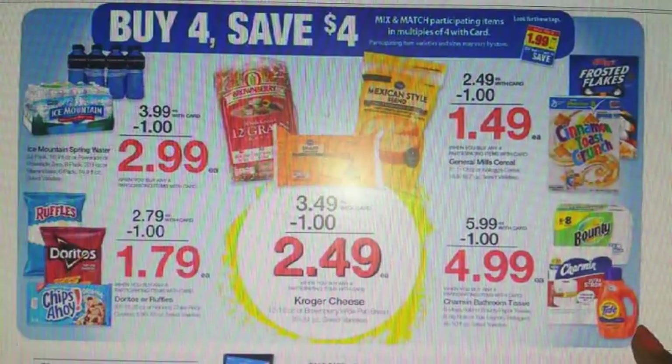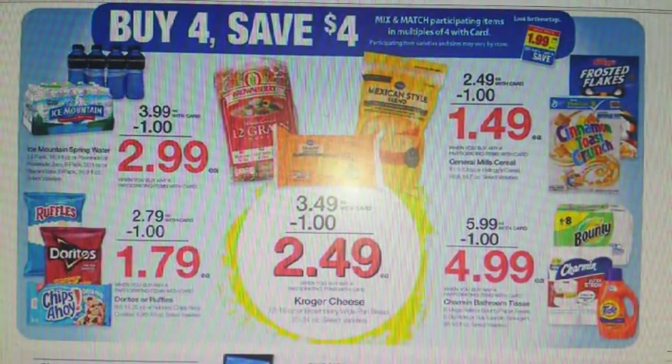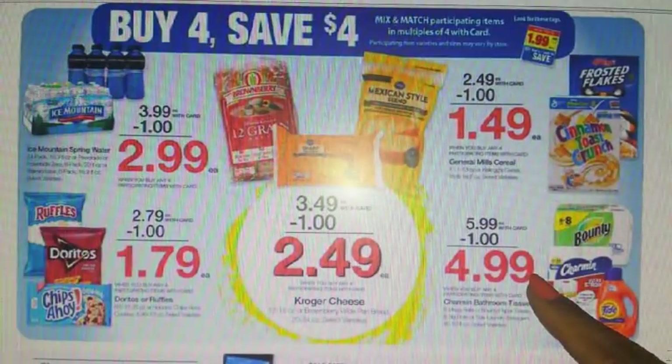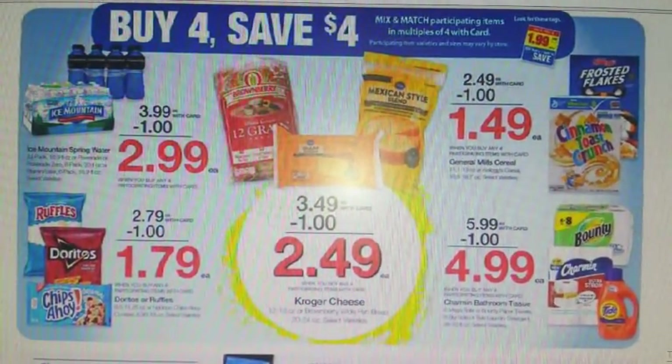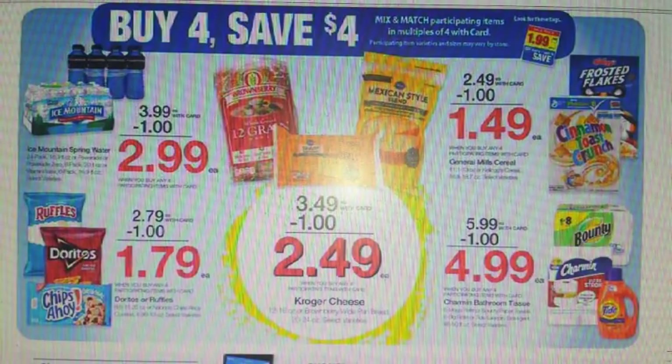We have Bounty six big rolls, Charmin six mega, and Tide 46 to 50 ounces. All of those after savings will be $4.99. For coupons, we have a $1 off one for Bounty and for Charmin — both on Coupons.com. We also have a $2 off one for the Tide on pgeveryday.com, and a $2 off one for Tide in the 11/26 P&G insert. It does say 48 loads plus, so make sure you're getting the one that is at least 48 ounces and above.